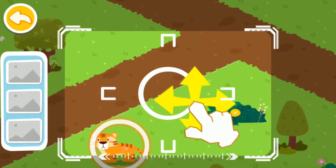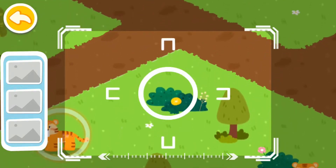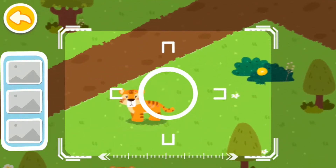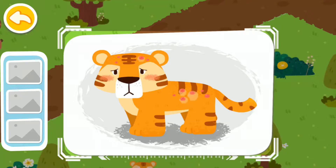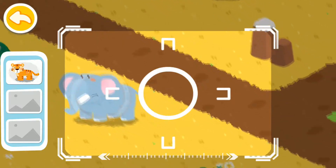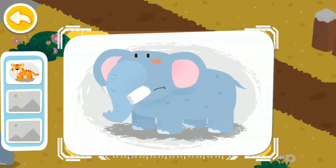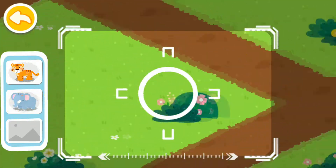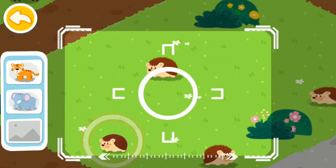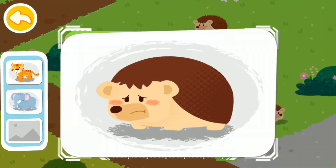Drag the center position and locate the injured animals. A picture is taken once you locate them. A tiger itchy all over is found. An elephant with broken tusks is found. An unhappy hedgehog is found.